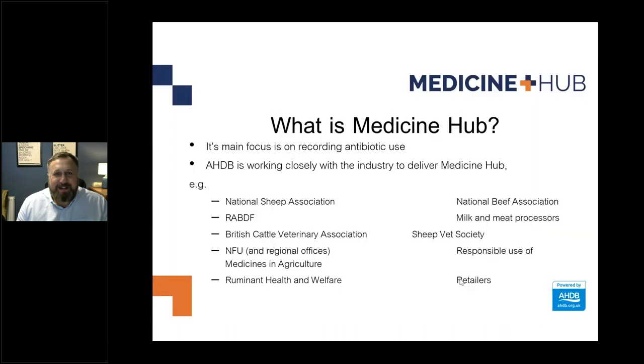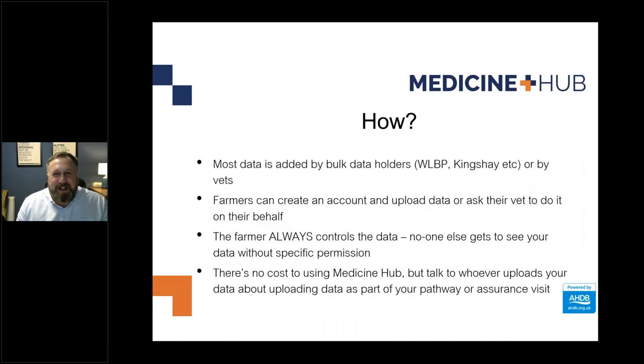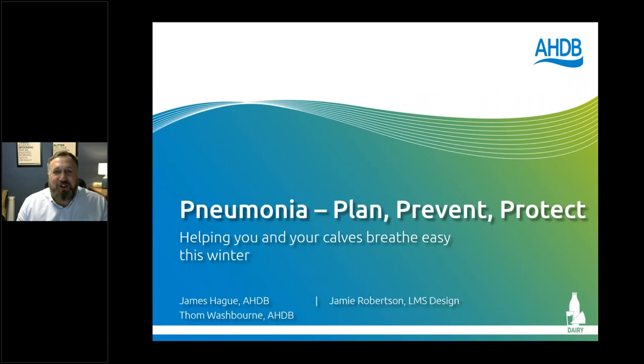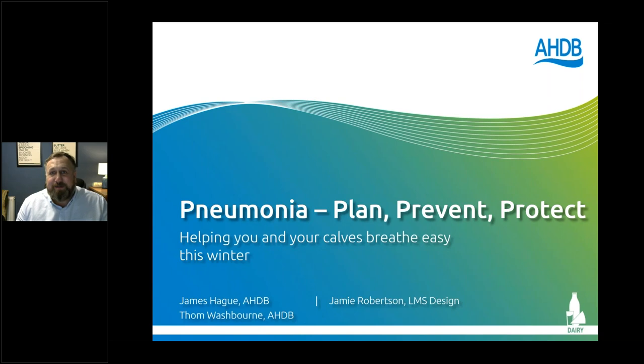I'm very pleased that you can't see me, but I'm very pleased that you can hear me. We've got the sound sorted out in the end. To everyone listening tonight, thanks very much for joining us, especially if you're watching live. We've got a lot of people that have joined us live tonight, so I'm hoping we'll have lots of questions and lots of discussion as we go through tonight's webinar.